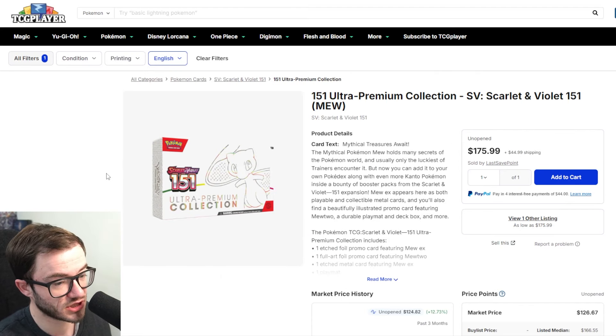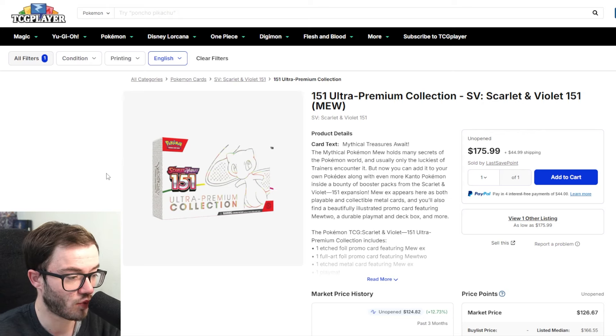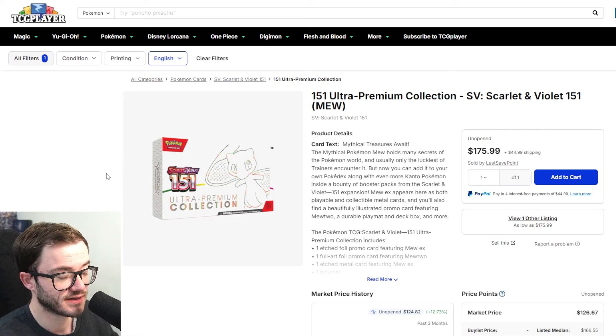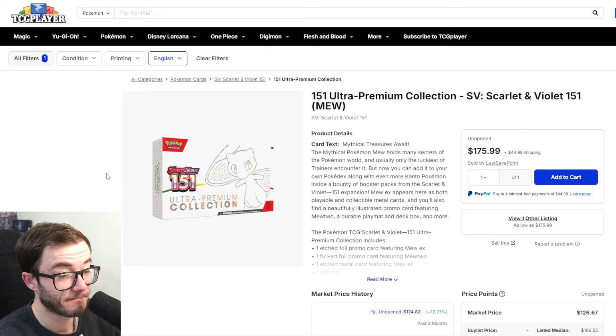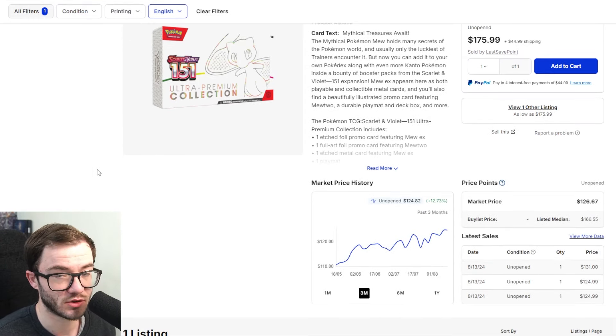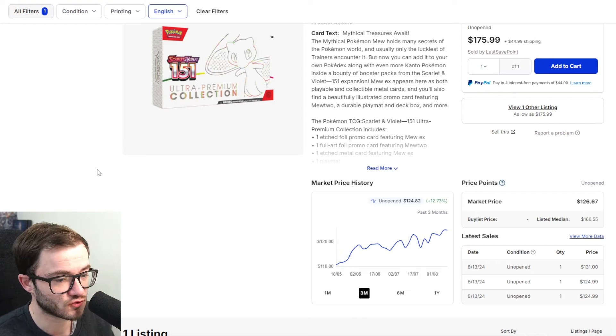At number five we have the 151 UPC. I'm putting the UPC in the top five because we're getting to a point where more 151 products are coming at end of year — potentially mini tins, booster bundles, ETBs, and the Zapdos and Alakazam collection boxes. Most of the 151 range is getting restocked or reprinted, but there's nothing really confirmed on the 151 UPC specifically. In the UK you can still get these for around £120 including the Squirtle promo, which is very good.